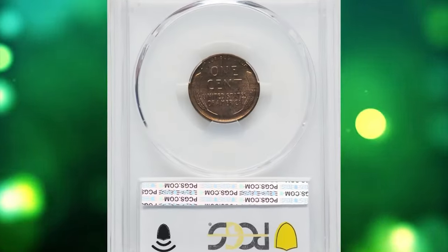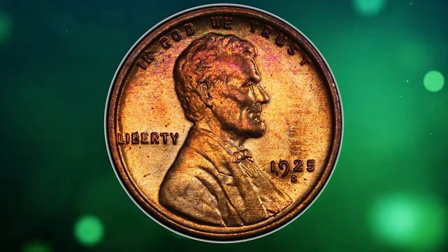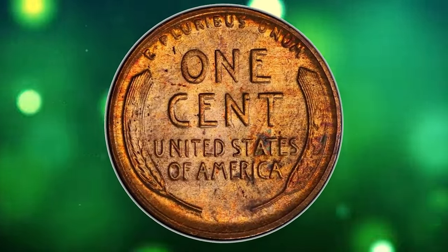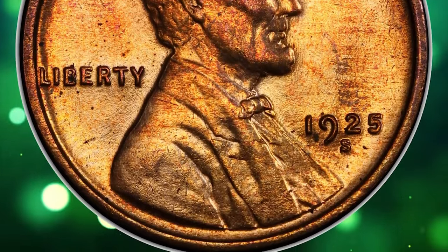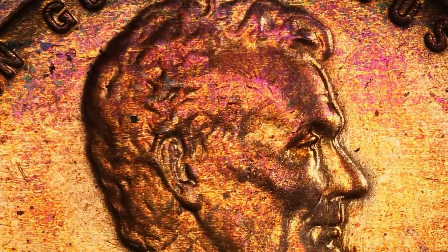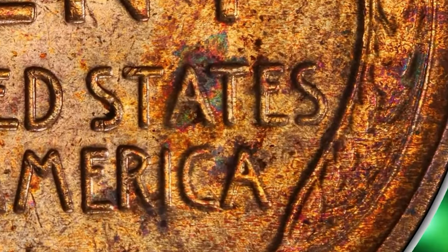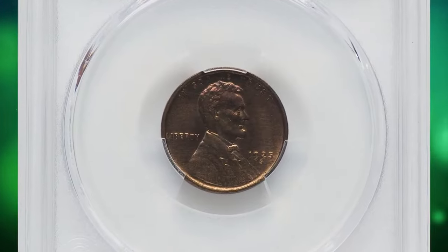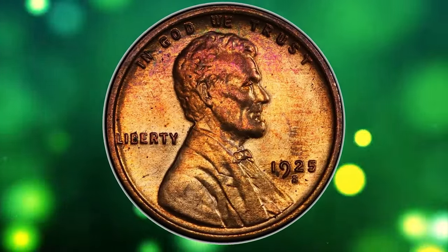Number five: the 1925-S Lincoln cent with attractive toning, graded MS65 Red and Brown by PCGS. According to NGC, despite the fairly substantial mintage, 1925-S cents of desirable quality are quite scarce. Worn examples are quite common from widespread hoarding during the 1930s and 50s, and mint-state pieces of so-so quality are likewise available, but fully red gems are very rare. The dies were used way too long and may have been improperly hardened, resulting in coins with blurry and grossly distorted features.